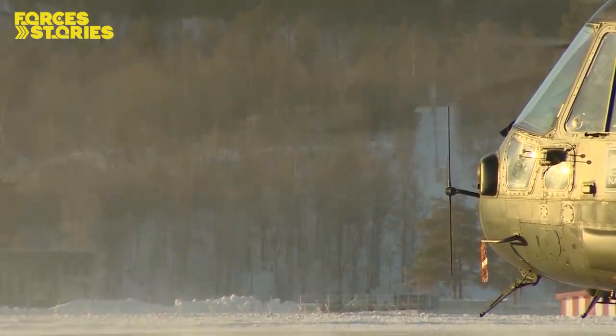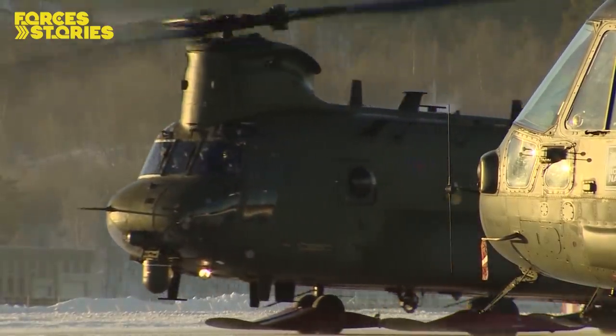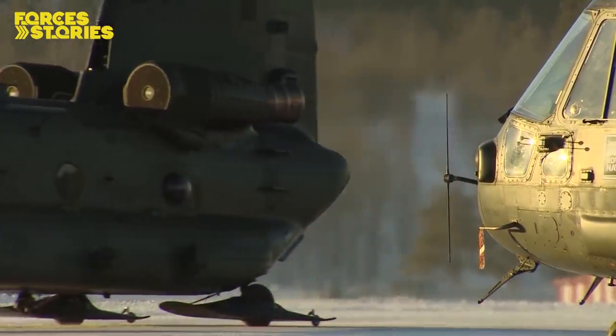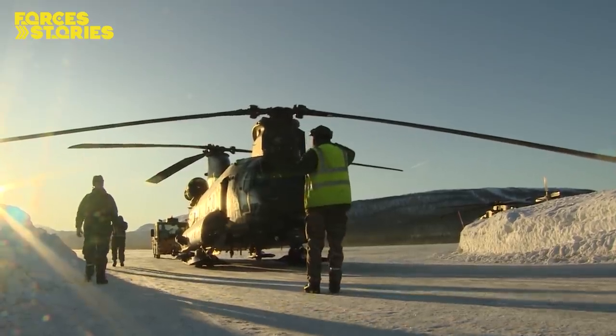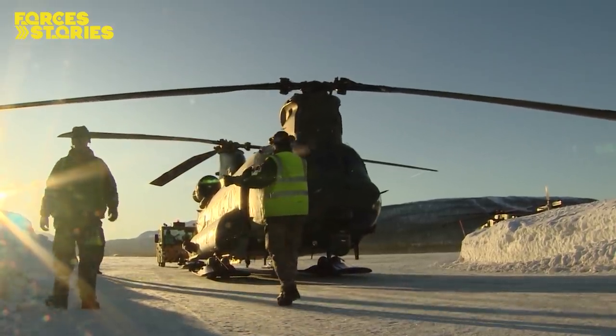The Chinooks are here with the Commando Helicopter Force, both part of Joint Helicopter Command, a tri-service helicopter force ready for contingency operations. After this Arctic training, 27 Squadron will be on five days' readiness for any contingency.